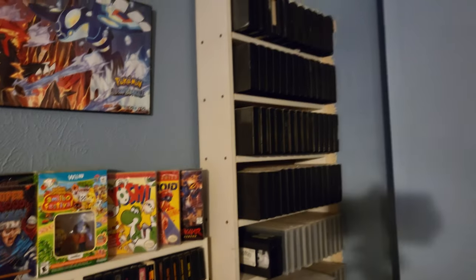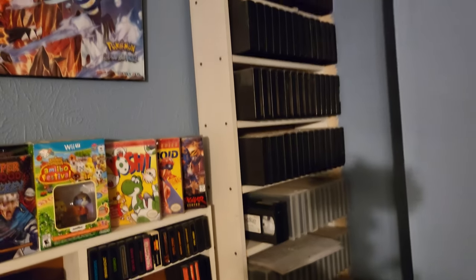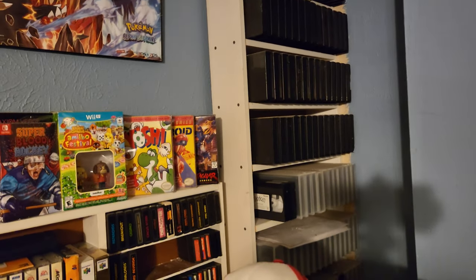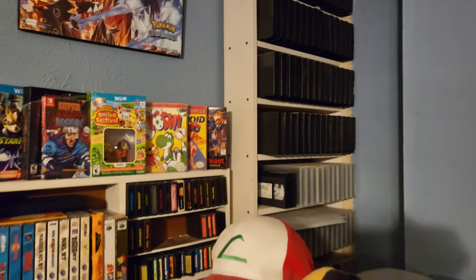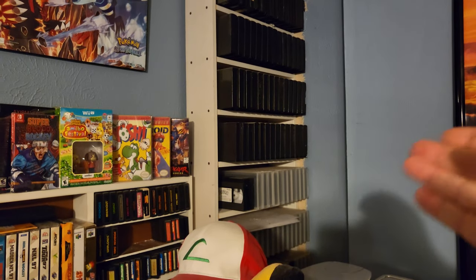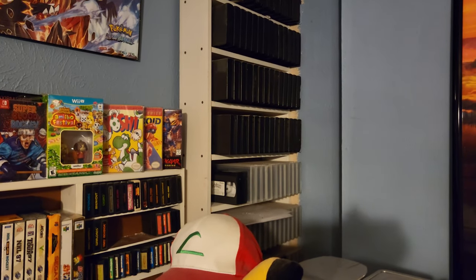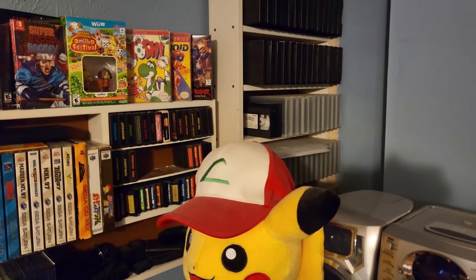In the back corner are my stack of VHS tapes — I have literally over a thousand VHS tapes. I love old media. All of these belonged to my dad, and now they're mine. They've been there since over a decade ago and I've just never felt like moving the shelf.